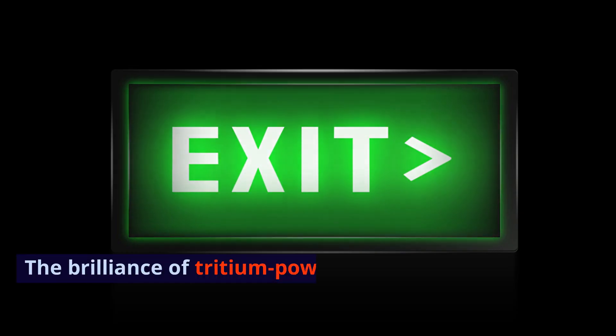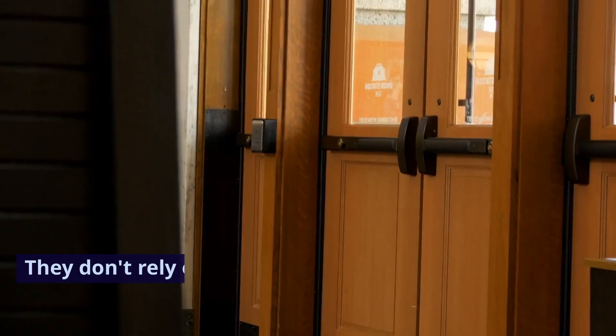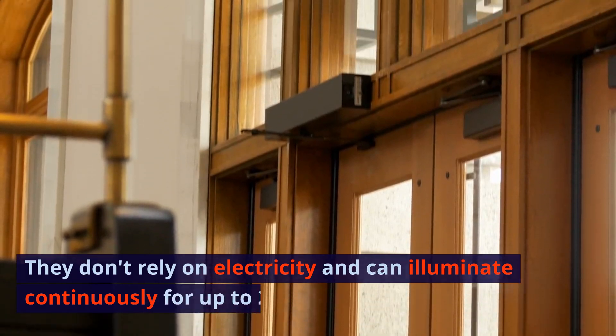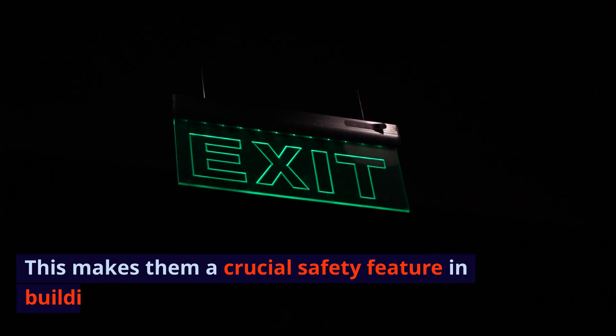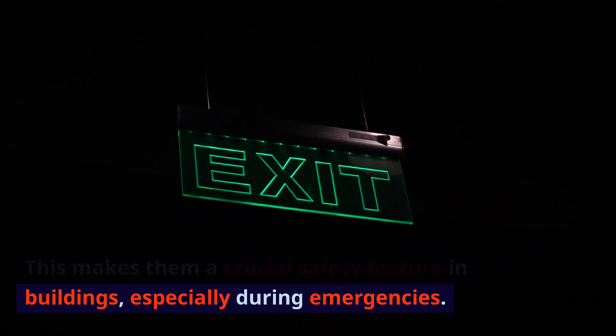The brilliance of tritium-powered exit signs is their reliability. They don't rely on electricity and can illuminate continuously for up to 20 years. This makes them a crucial safety feature in buildings, especially during emergencies.